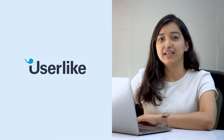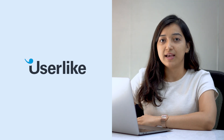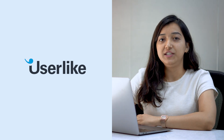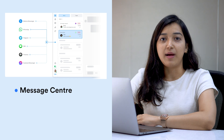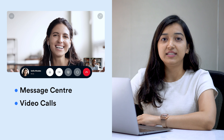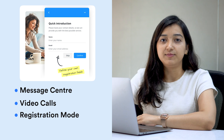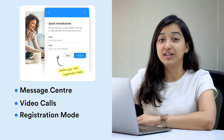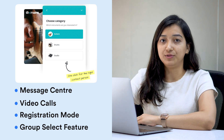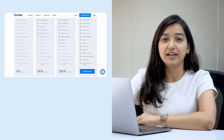Next is Userlike, which is a white label live chat software built for website, Facebook Messenger, WhatsApp, etc., and is built to help with sales and support. Some of its key features are a message center that helps you manage all interactions from one place, video calls to have a face-to-face connect and resolve queries quickly, and a registration mode through which you can collect visitor details before starting the conversation and generate leads. A group select feature lets visitors choose which department they want to talk to. They offer a white label solution in their Flex plan.